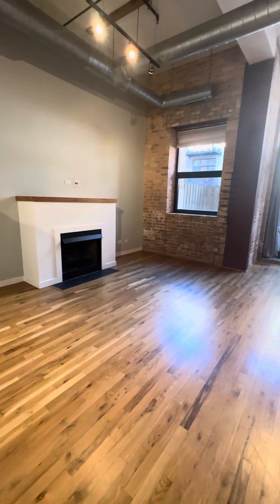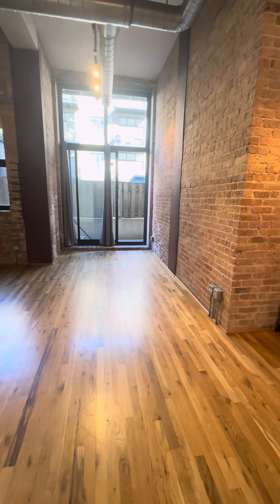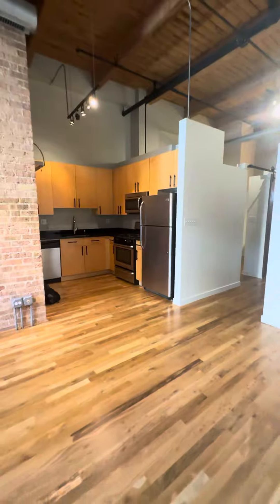Fireplace, clearly gets very good light. And we'll get to that private patio in a moment. Here is the kitchen.